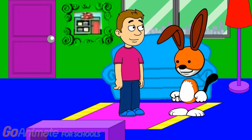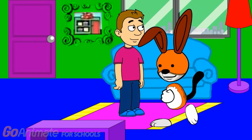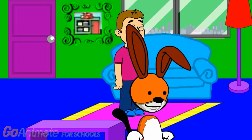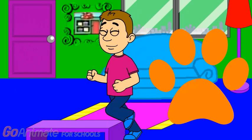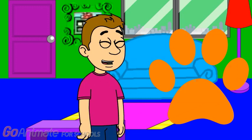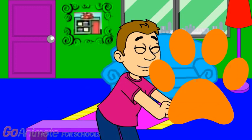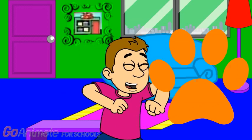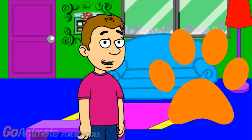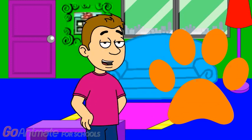What about you, Kipper? Do you need anything? Yes, there's something I want to buy, but you'll need to play Kipper's Clues to figure it out. We'll play Kipper's Clues to figure out what Kipper wants to buy at the store. We're gonna play Kipper's Clues because we're really smart. Now remember, Kipper's paw prints will be on the clues.